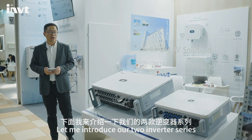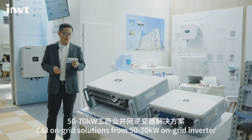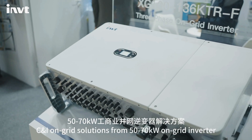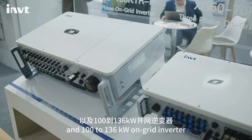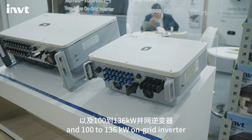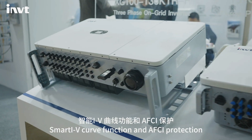Let me introduce our two-series inverter C&I on-grid solutions: from 50kW to 70kW grid inverter and 100kW to 136kW grid inverter, featuring IV curve scan function and smart AFCI protection.